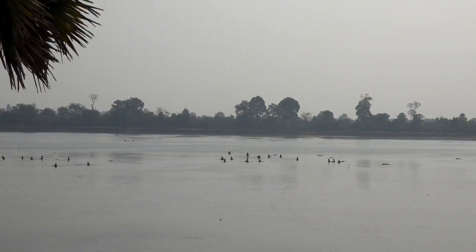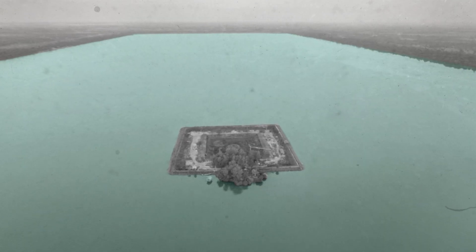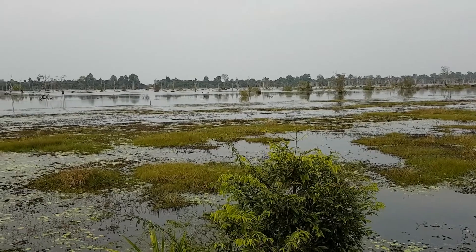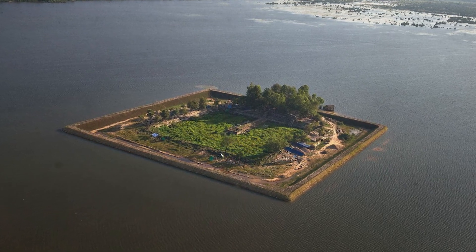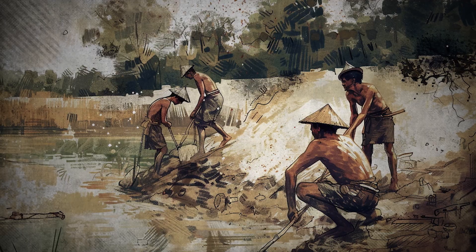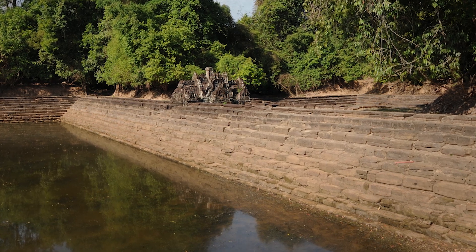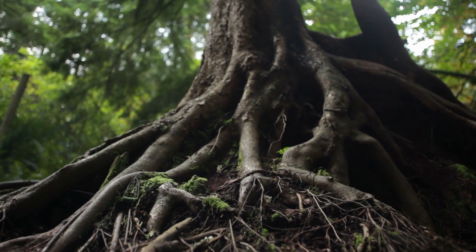The West Baray, one of the largest man-made reservoirs in the world, measures approximately 8 km long and about 2 km wide, with a capacity of around 50 million cubic meters. The East Baray, slightly smaller but equally impressive, was similarly designed to manage water resources efficiently. These barays not only served practical purposes but also held significant religious and symbolic meanings. The construction involved elaborate spillways, dikes and water channels engineered to manage water flow during the rainy season. The dikes and channels were constructed using massive sandstone blocks, each weighing several tons, quarried from the Kulen Mountains approximately 40 km away and transported to Angkor through riverine and overland routes.